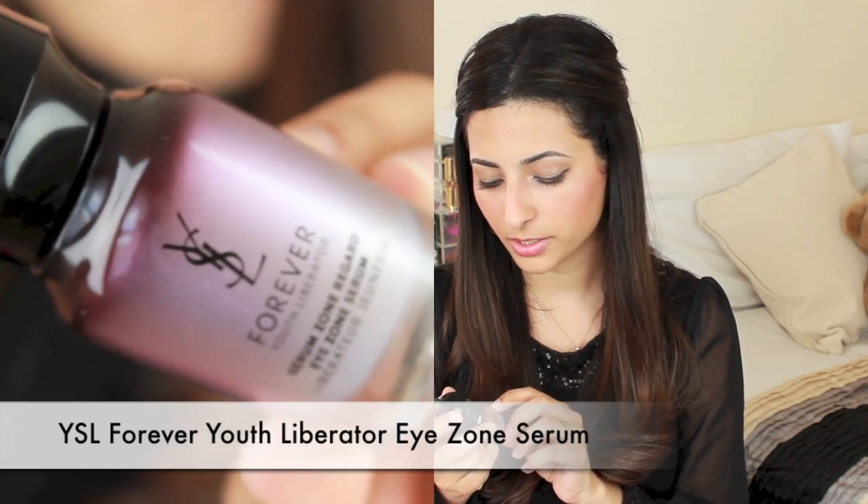After my face is cleansed I apply my favourite eye serum, which is the YSL Forever Youth Liberator Eye Zone Serum. I've been using this for about seven or eight months now and it's just really, really good. It's one of those products you almost don't want to be good because it's so expensive, but it really works for me. I'm in my late 20s now and trying to look after my skin better in terms of anti-aging, not just moisturising, and this anti-aging stuff is doing a good job.